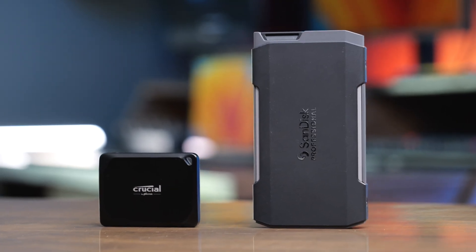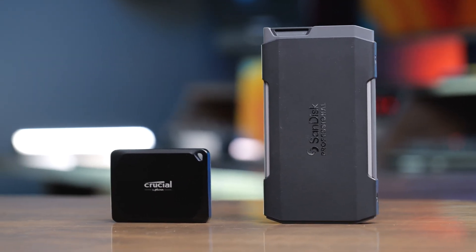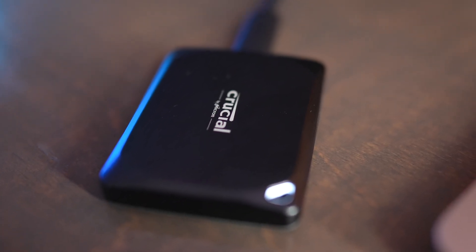If you look at the X10 Pro, you are going to notice just how much smaller it is than the Transport. So it's going to be a lot easier to rig the X10 Pro up on an iPhone or a camera if you want to use external SSD recording.